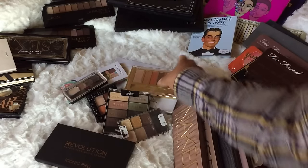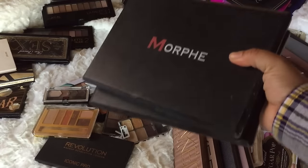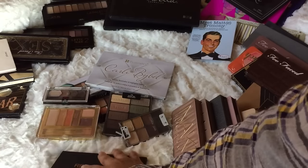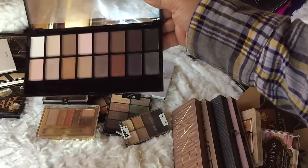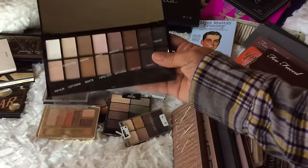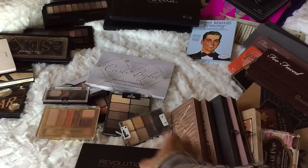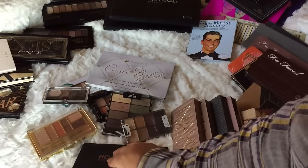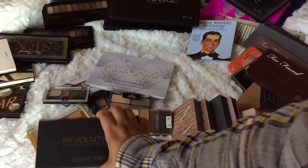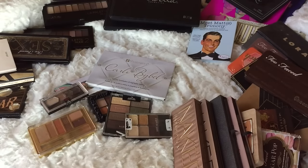These are all my drugstore and affordable palettes, including my Morphe palettes which I'll go through last. I used the Makeup Revolution Iconic Pro last year — I really like this palette. The only thing I didn't like is that the shade names are on the sheet, not on the product itself. It's only ten dollars, same price as this Milani palette. I'm keeping the Makeup Revolution because I want to do a one-brand makeup tutorial.